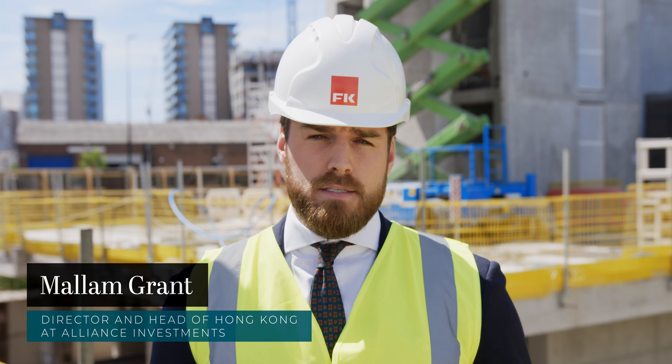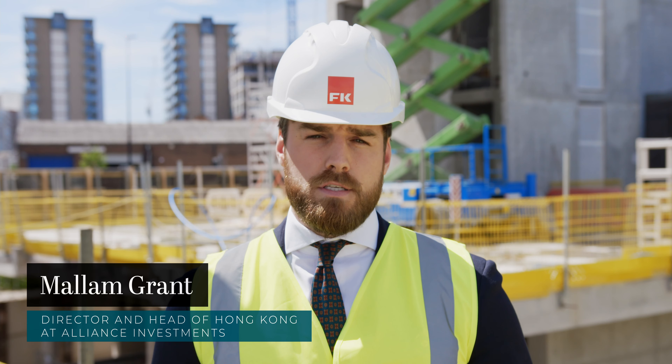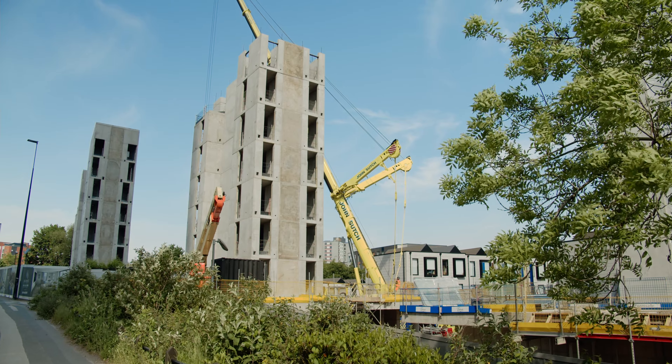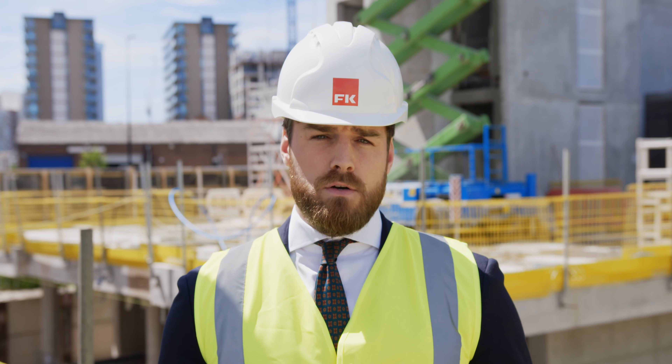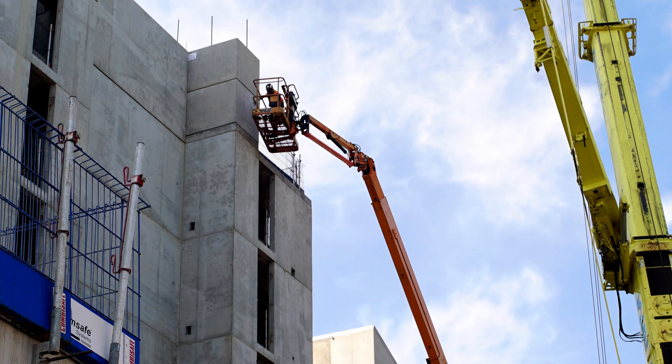Today I'm pleased to be on site in the sunshine at Manchester's newest luxury Riverside Development, Uptown. Behind me you can see the three towers: Element, Enigma, and Graphene. With the modules now arriving on site, we look forward to bringing you continued updates as the development progresses.